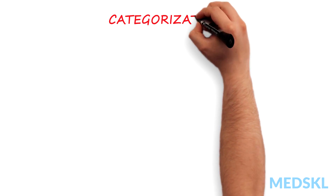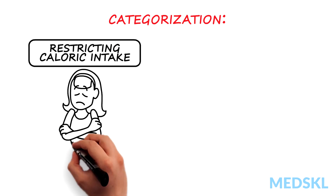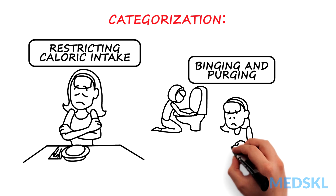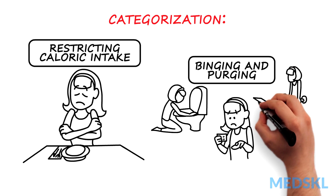4. Anorexia nervosa can be categorized into either restricting caloric intake or binging and purging. 5. Purging can refer to vomiting or using diuretics or laxatives to prevent weight gain.